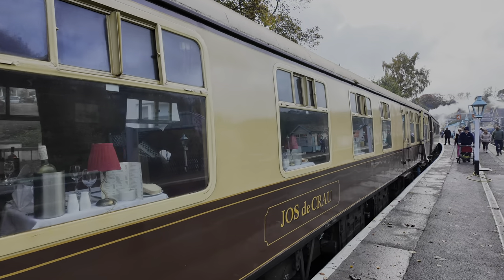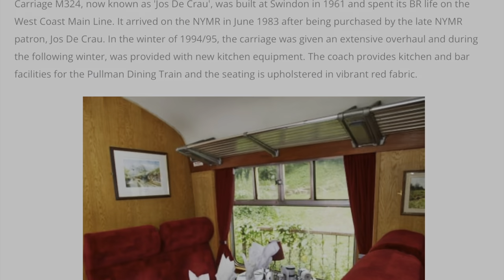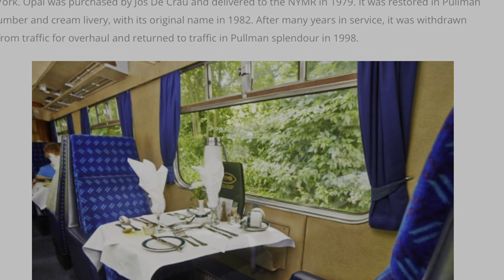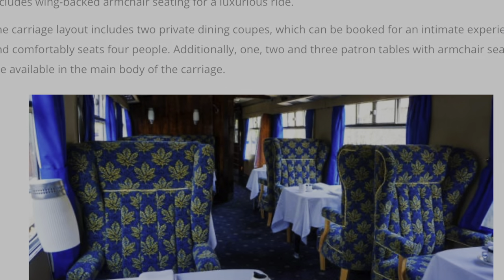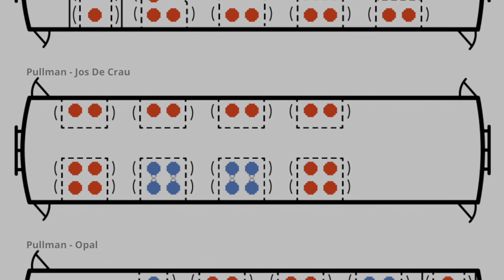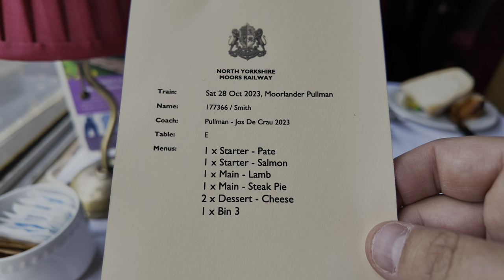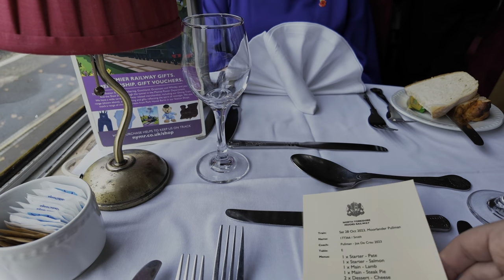Here's our coach for today — the Jos de Crau, or is that Jos de Crau? I'm not sure. You do have lots of choice of carriage, and one I will definitely return to try is Garnet. They do get booked up though, especially the single aisle seats. Here's what we chose to eat today — you select at the time of booking and you can't make any changes on the train. But the table's set and we're ready to go.